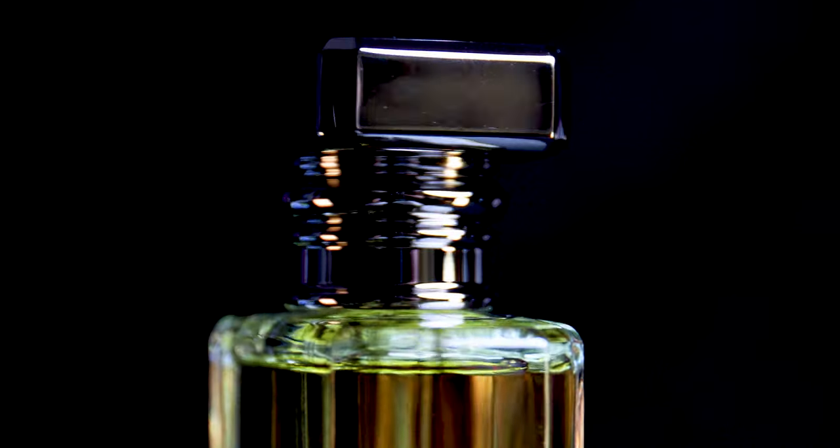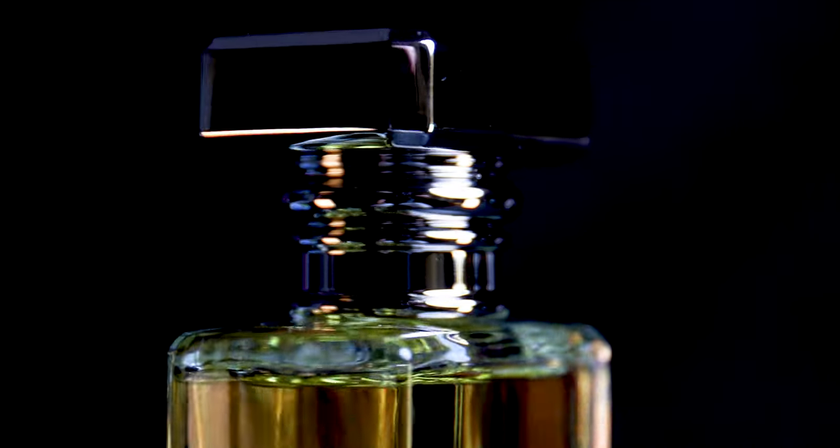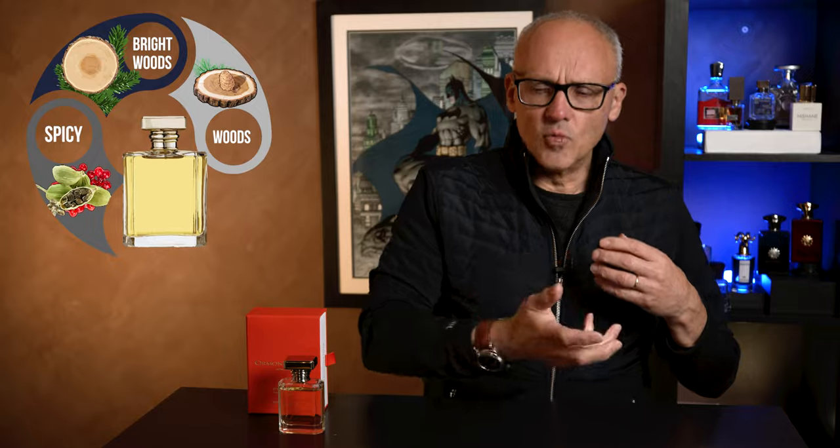On that opening you're getting that wonderful pink pepper, and for me that pink pepper does play all the way through. Then it goes into more bright wood, cedar, conifer style, and then it dries down into a more deeper woods.